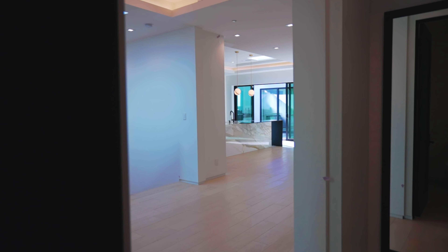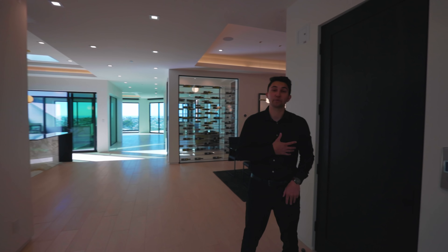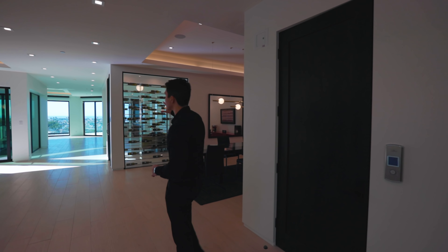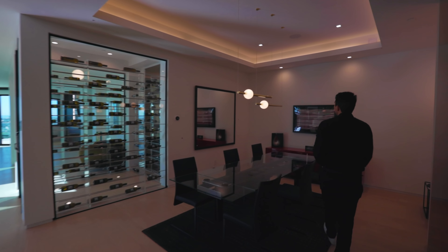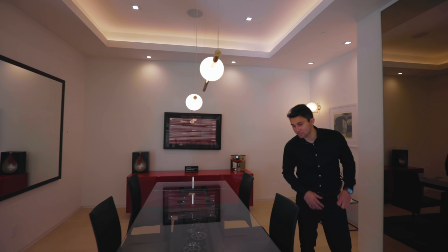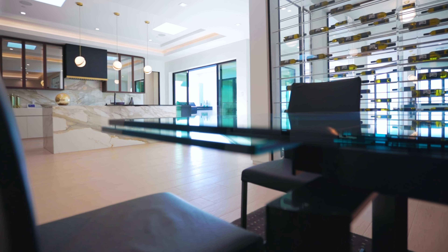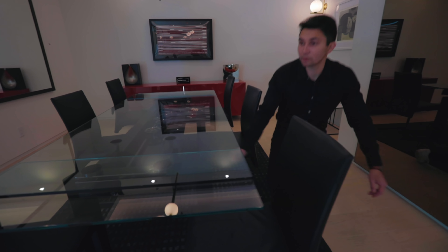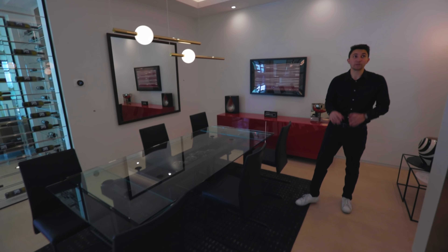The staircase is directly across from the elevator that takes you down to the lower level. To the right is the formal dining room with sleek modern gold rod light fixtures hanging above the dining table. Something very unique about this table — it actually expands with the click of a button, so if you're having more guests you can easily make it larger.